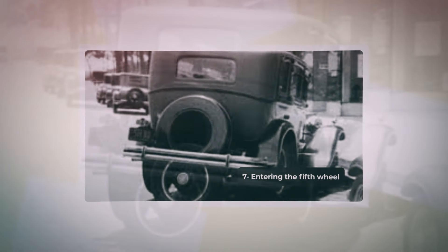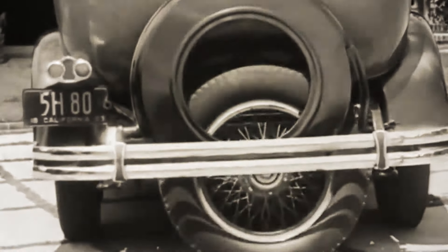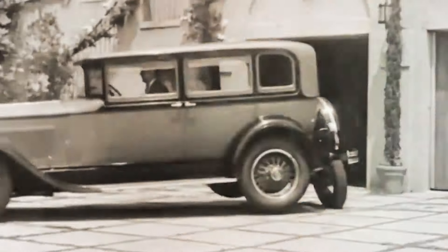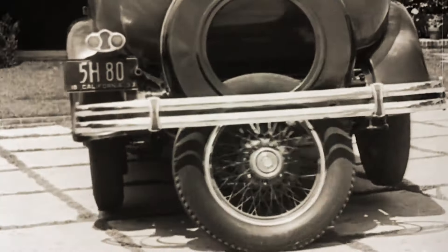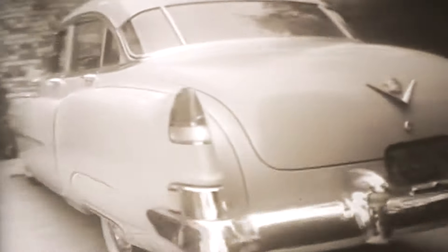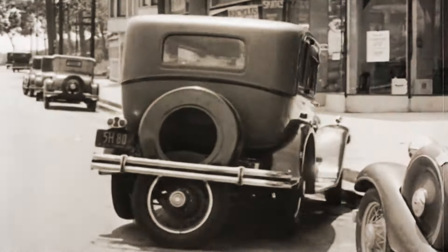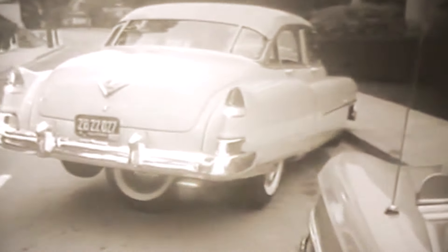Number 7: Entering the Fifth Wheel. This 100-year-old video shows how cars back in the day were capable of automatically releasing their fifth wheel located at the back of the vehicle. With the push of a button, the wheel would snap out of position and slide to the ground, allowing the car to rotate 360 degrees so it could easily swerve out of a parking space. It's surprising to see the sort of gadgets that were invented such a long time ago.